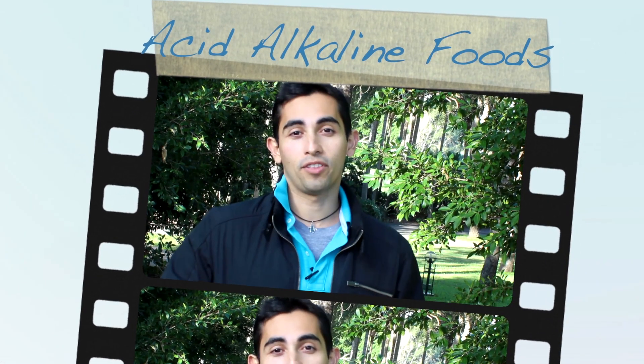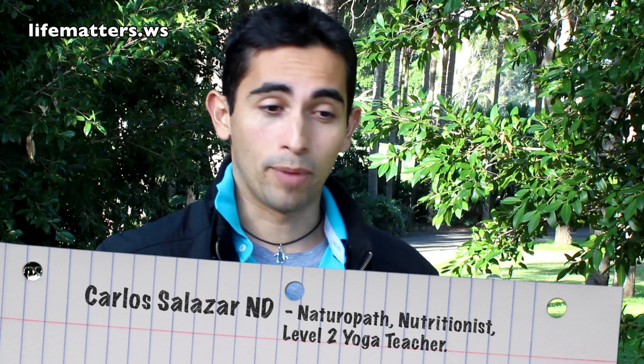Hello guys, welcome back to the show. The Food Dude here. Today I'm going to be talking about the pH, the Acid Alkaline Scale. This is a really simple but very powerful concept because it's going to give you a lot of information that you will be able to use to achieve optimum health and to make sure that your habits, your lifestyle, and your diet are always the best they could be.